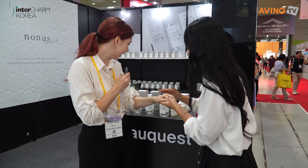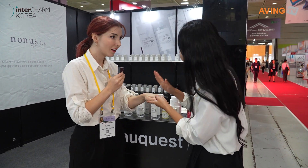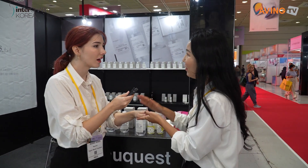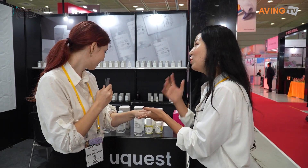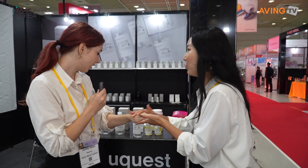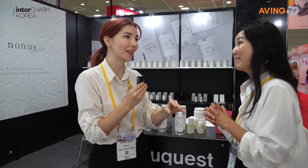This one is a niacinamide vitamin B3 serum toner — it's actually a toner. It's a toner that doesn't have serum in it separately, so it's a toner where you don't need to use serum and it's not watery.